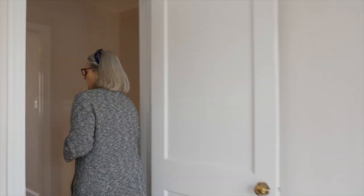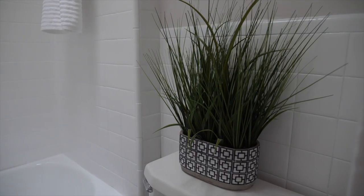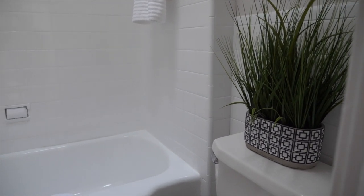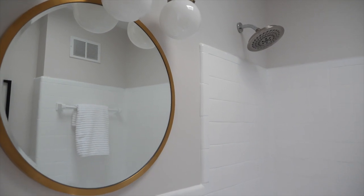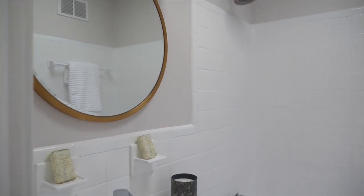Here in the hallway we have a linen closet, you have space here for a chest, and in the bathroom we really kept it simple. We reglazed the tiles, we put in a new vanity mirror and light fixture. The vanity is one of my favorites. I feel like it was just custom designed for this space and gives you lots of extra leg room in a fairly small area.